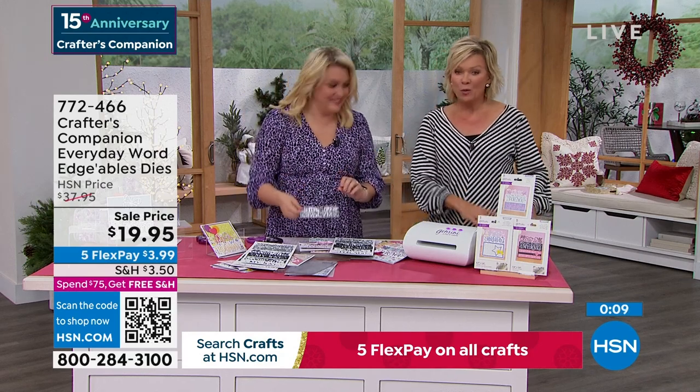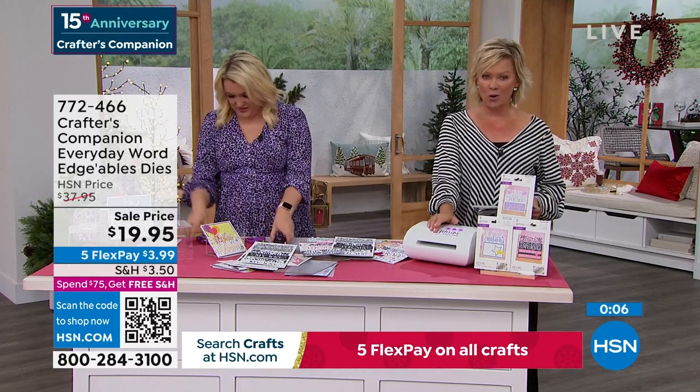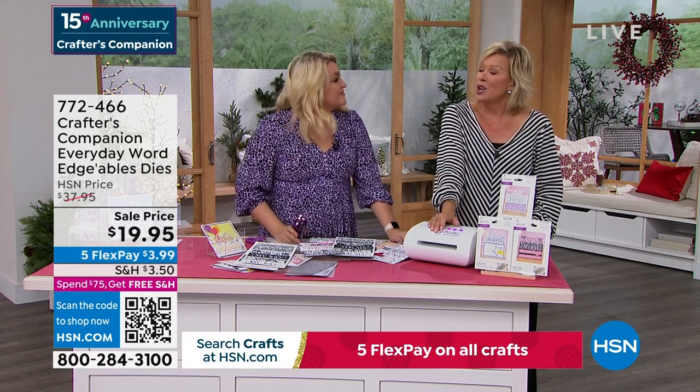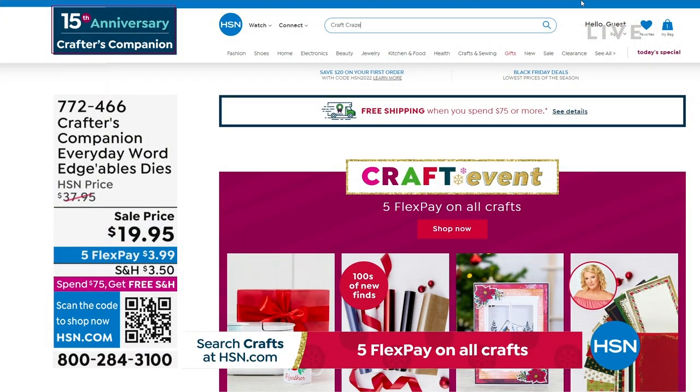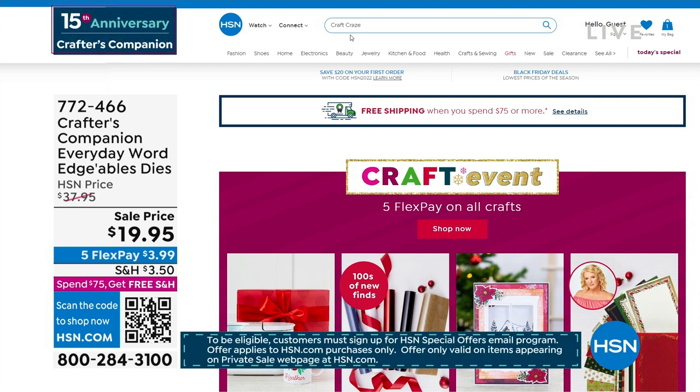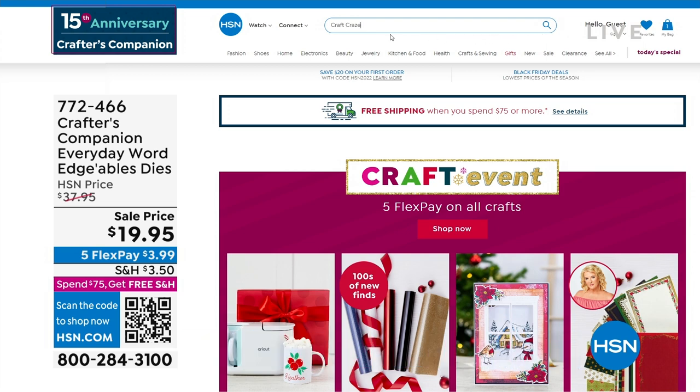We have one more thing to sneak into this 15th anniversary show, but there is a secret sale going on at hsn.com. You just need to know the secret word — it's 'craft craze,' C-R-A-Z-E. Type it right in the search engine and you are going to find lots of goodies, major markdowns — up to 50% off even clearance products on hsn.com. Things are selling like crazy on there.